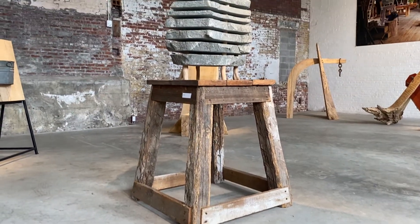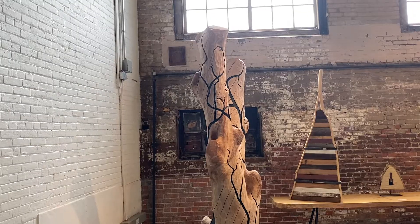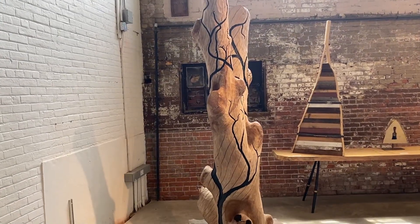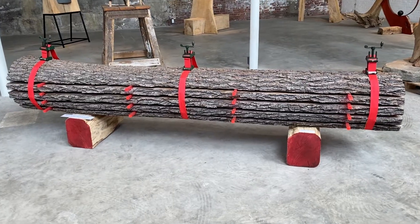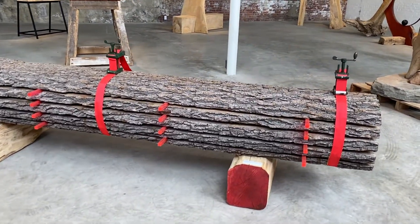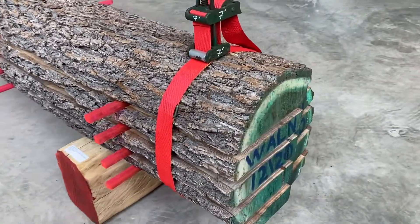I always have liked larger-than-life pieces, and that is my scale — anywhere between eight foot and twelve feet. I use both stone and wood because they're available to me on my property, and I always have liked organic shapes and natural materials.